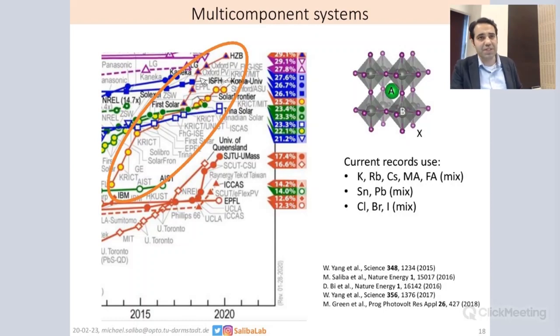We don't know exactly what these last points are because they're unpublished yet, but usually current records or very high performances that go beyond 20% use mixtures of everything — mixtures of cations. The role is debated in literature, but it contains mixtures like potassium, rubidium, cesium, methyl ammonium, or formamidinium. All mixtures of tin and lead are being tested at the moment as well, although for the records only lead is being used, but also mixtures of chlorine, bromine, and iodine, with the main mixture at the moment being bromine and iodine.